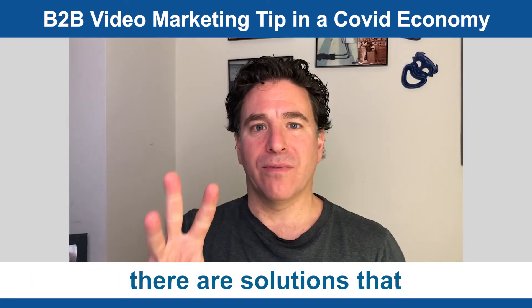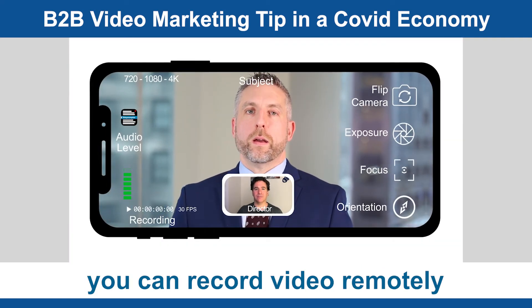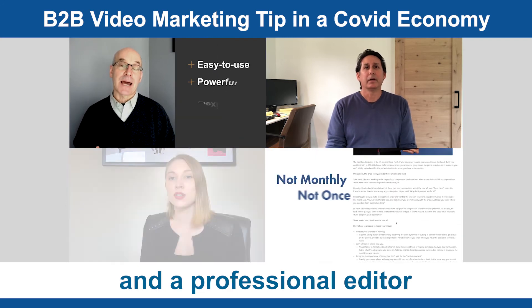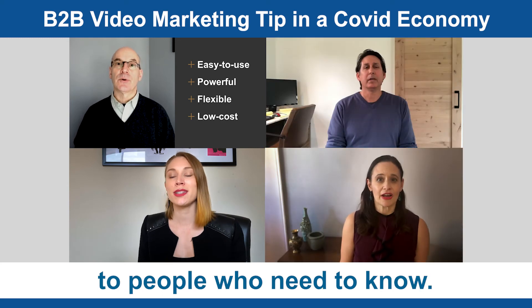Even in today's remote world, there are solutions that you can record video remotely utilizing a professional director and a professional editor to get quality content out there to people who need to know.